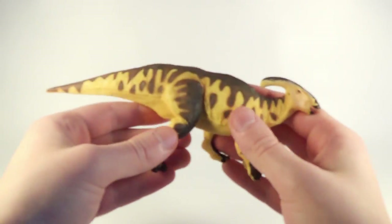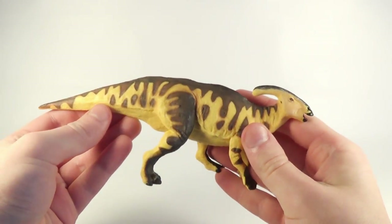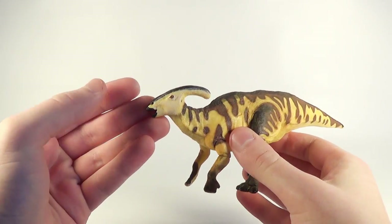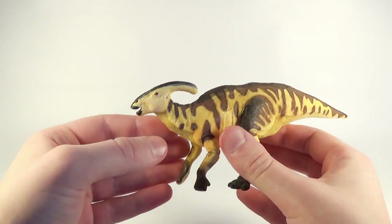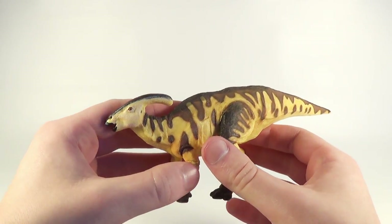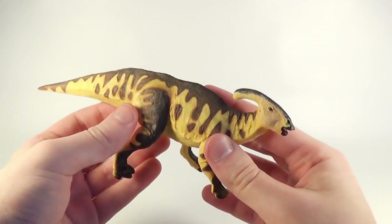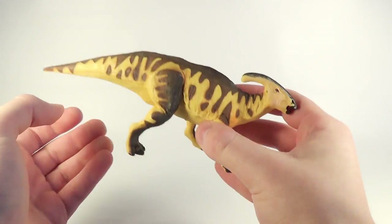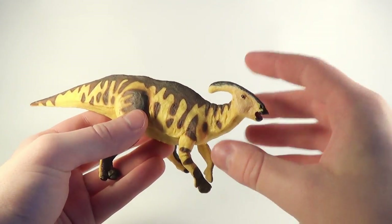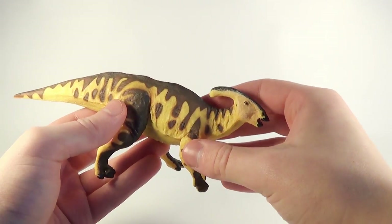The first figure they sent us in this package is the brand new 2017 Safari Limited Parasaurolophus. It looks absolutely fantastic — I cannot wait to do a review on this one coming up on the channel. It actually looks a lot better in person than it does in the promotional images in my opinion. Make sure you watch out for this video coming soon on the channel.